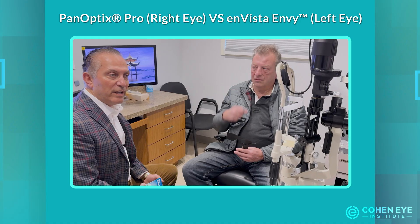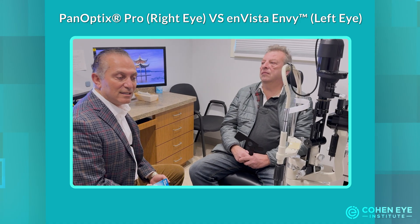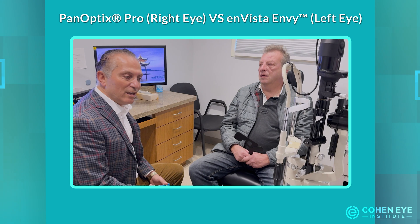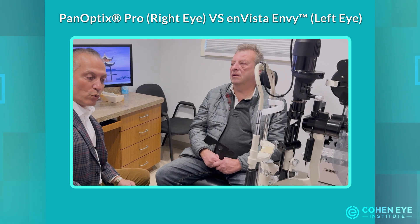For near vision, he says that he sees very well, but he has more problems with near. Now we're going to check it in a more scrutinizing manner.